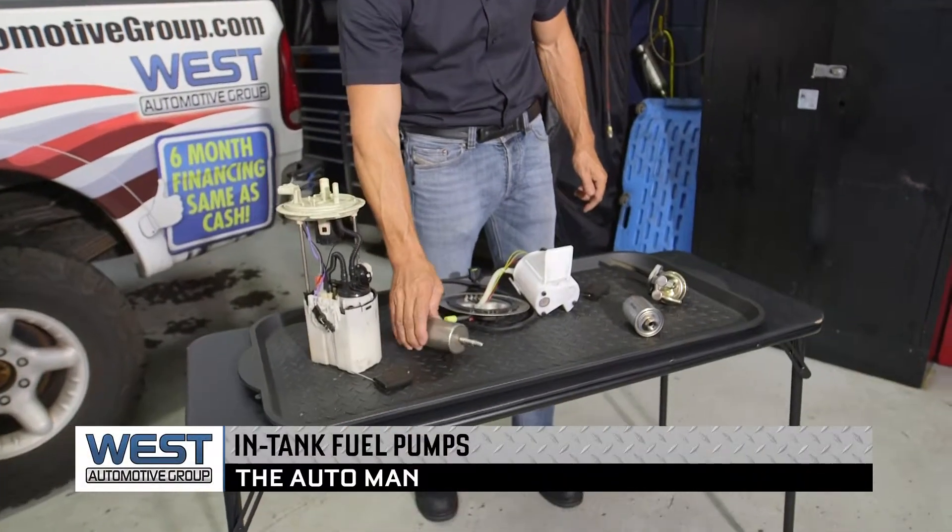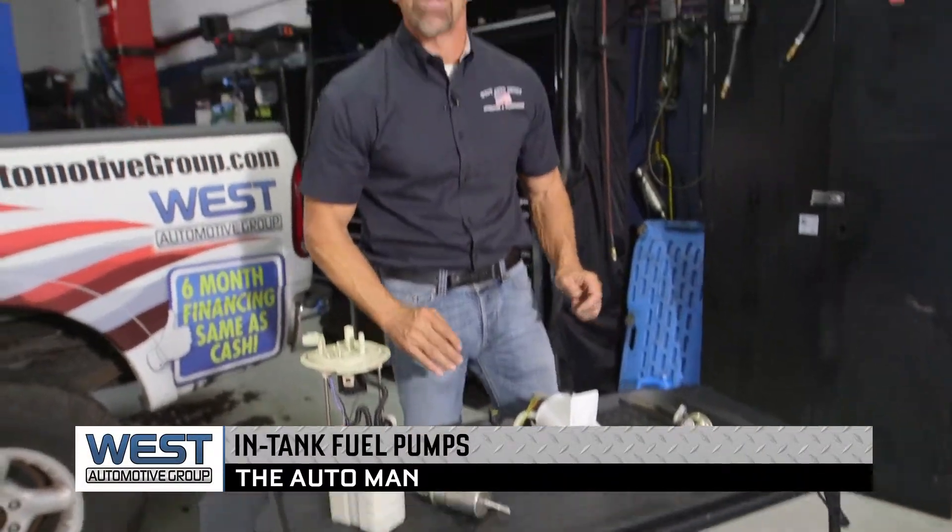Don't forget to replace the fuel filter on regular intervals. By keeping fuel filters that are not too contaminated or plugged up, you will also extend the life of the fuel pump on your vehicle.